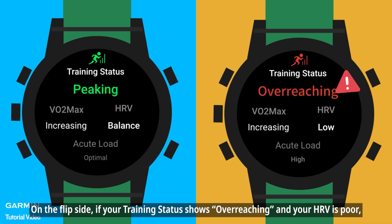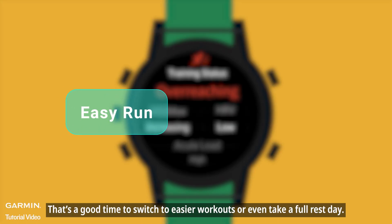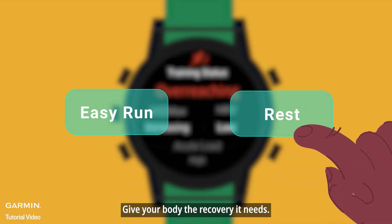On the flip side, if your training status shows 'overreaching' and your HRV is poor, it means your training load is too high and it's starting to hurt your fitness. That's a good time to switch to easier workouts or even take a full rest day — give your body the recovery it needs.